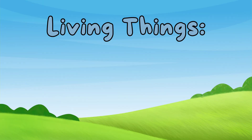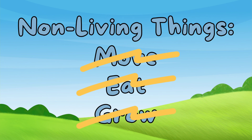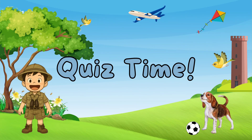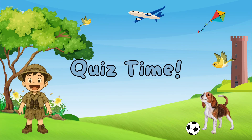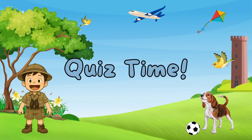To sum it up, living things can move, eat, and grow, while non-living things can't. Now that we know the difference between living and non-living things, are you ready to test your knowledge with a super fun quiz? Great, let's start.